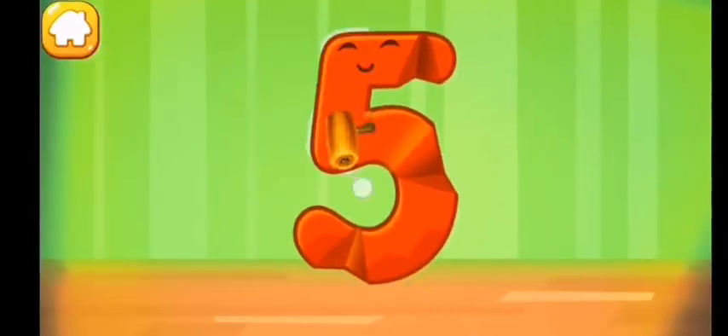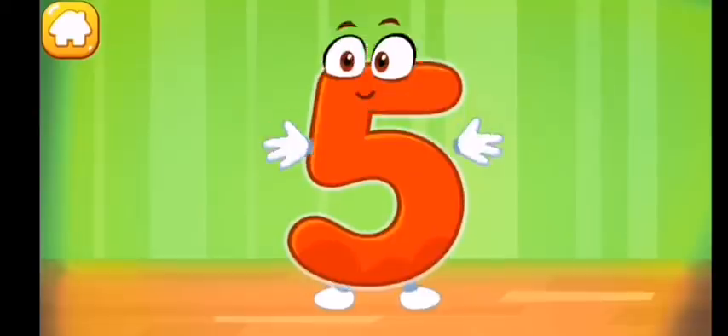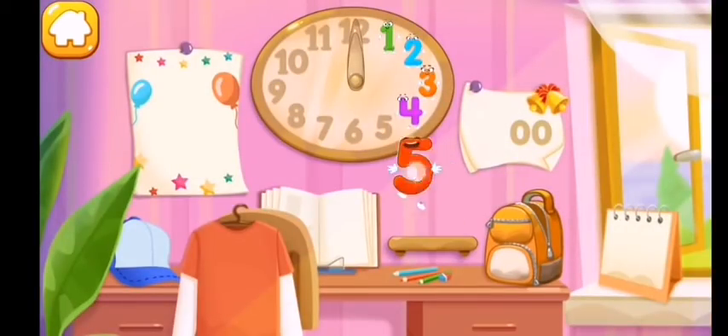Iron the number five. Put the number five in its place.